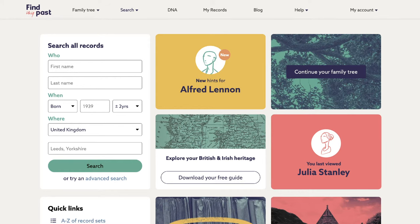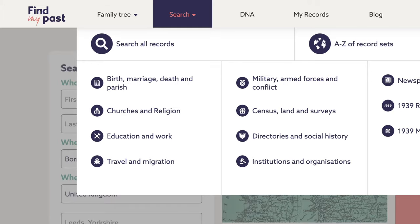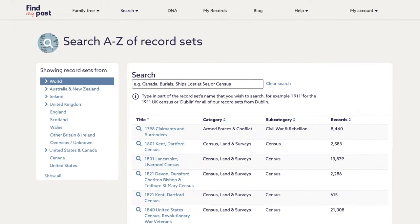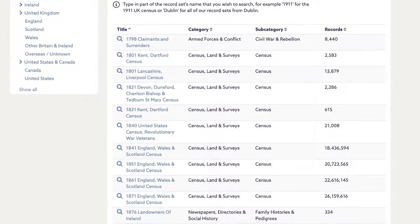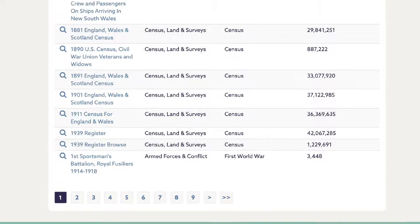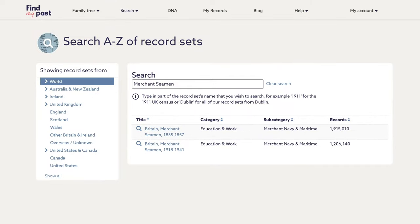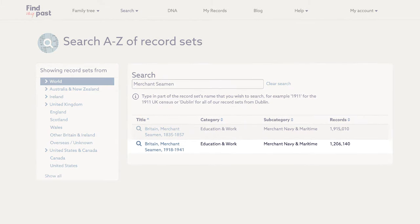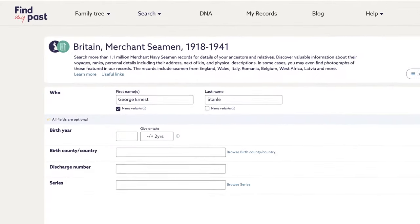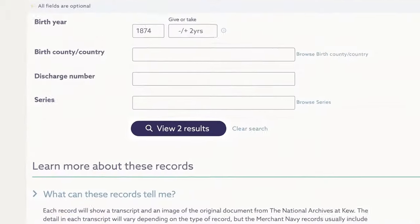If you want to search a specific set of records, like our British Army Service records for example, go to Search and then A-Z of Record Sets. This is a full list of all the record collections we have on Find My Past. From Julia's birth certificate that we found in our second video, we know her father's occupation was a seaman in the Merchant Navy. So let's start there and see what we can find. If George was a merchant seaman in 1911, then he might have sailed to sea or even lived beneath the waves when the census was taken.